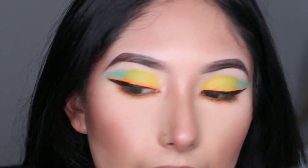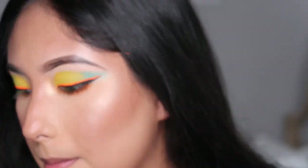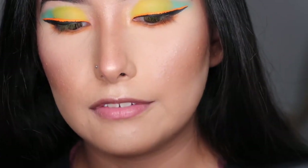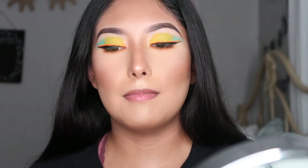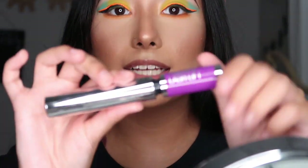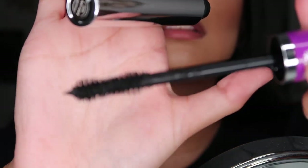I put some highlighter on and I'm going to do mascara. I got this new Maybelline Falsies Lash Lift mascara — it gives you dramatic lashes. I have very black, which is regular not waterproof. The brushes look super cute and make your little lashes look set.